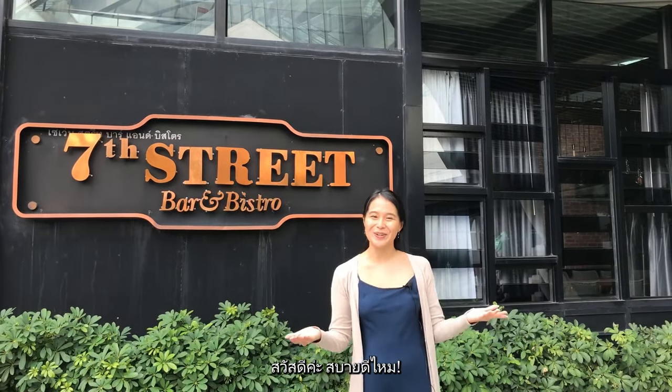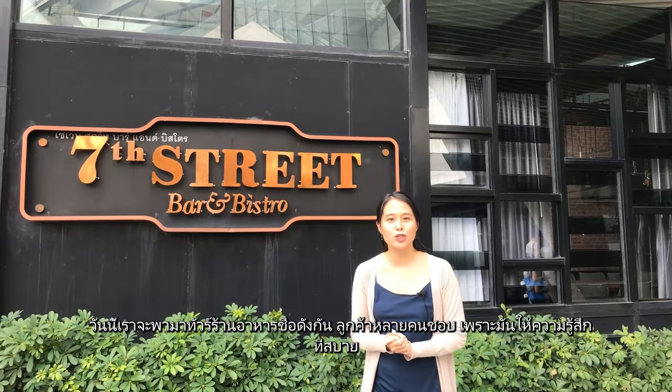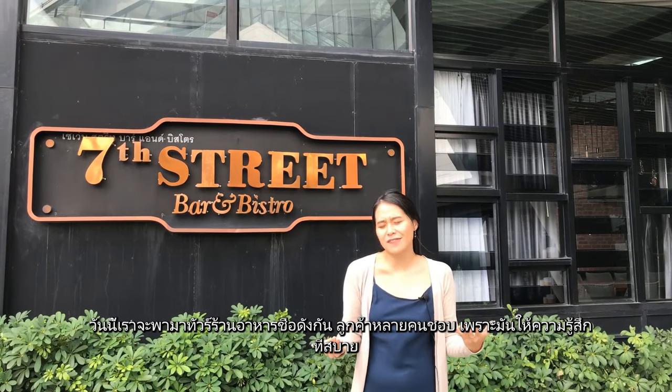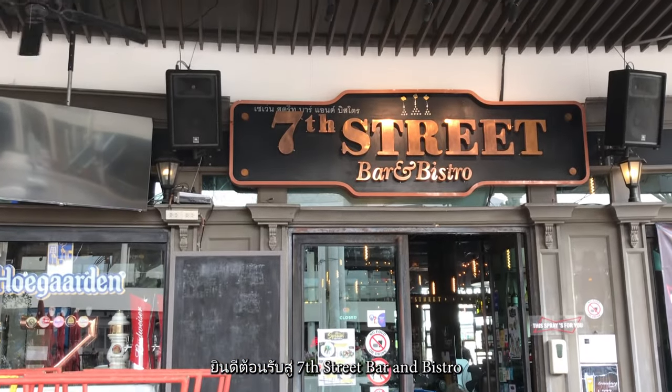Sawadika, sobaidimai, and hello! As you all know, we're shooting from the wonderful land of Thailand. Today, we're going to bring you on a tour of a very popular restaurant. Many of its customers love it because they feel comfortable and at ease in it. Welcome to 7th Street Bar & Bistro.